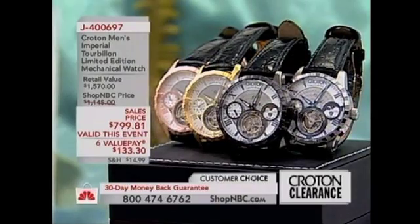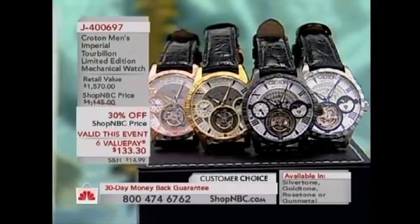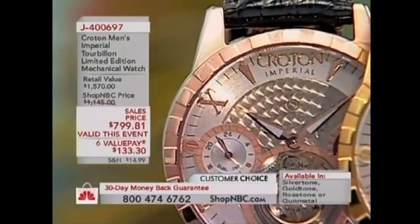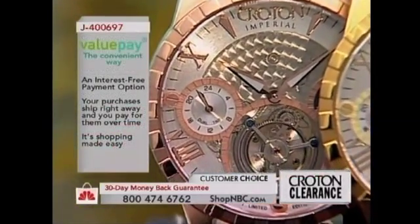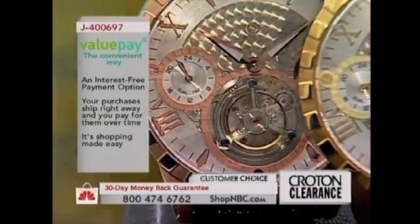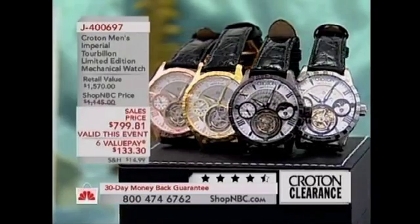This mechanical watch is going to keep time with incredible accuracy. I tested it myself on a 24-hour test when we first got them in the office, and it kept time to the minute when I came back into the office the next day. This is Croton's 133rd anniversary timepiece. It is a limited edition, so this is definitely a collector's item — this is our first tourbillon. We have never made one before.